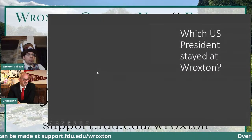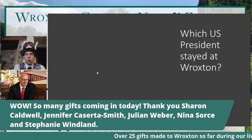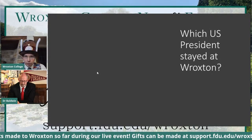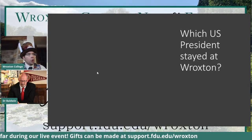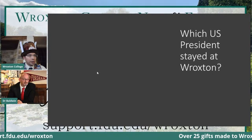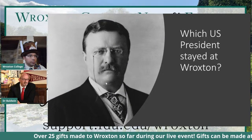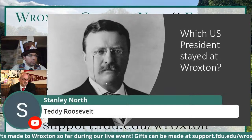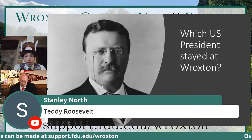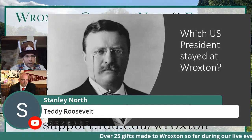Which US President stayed at Roxton? I believe he stayed here more than once. He stayed here on his honeymoon in 1887 — I think he was your 26th president. We've got the answer and here's a photograph. It is indeed Theodore 'Teddy' Roosevelt. He came to the Abbey multiple times and was a friend of the North family who lived here.